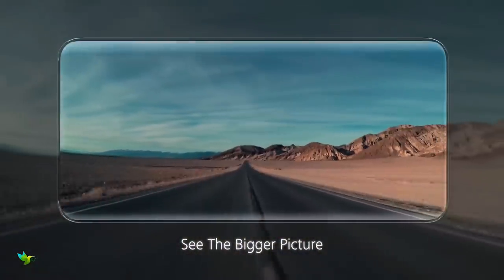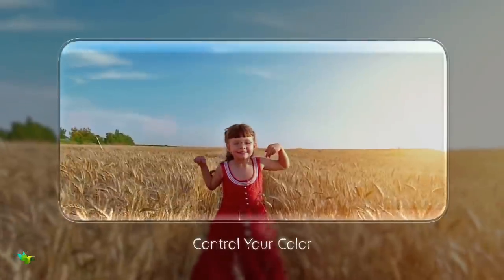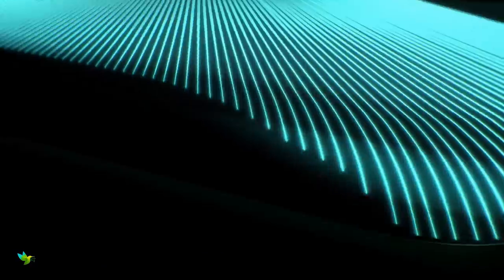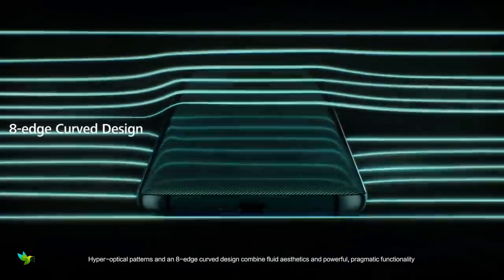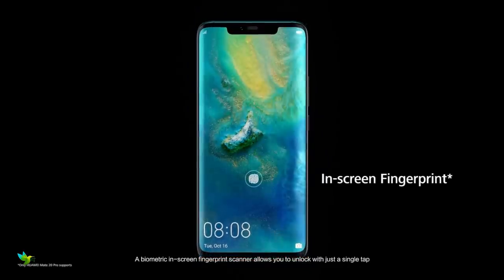The Huawei Mate 20 Pro is still one of the best phones from the Chinese firm to date, offering up a heavy mix of design, power, and performance with a few party pieces thrown in too. It builds on the P20 and P20 Pro, offering up even more screen, enhanced triple rear cameras, and an in-display fingerprint scanner.